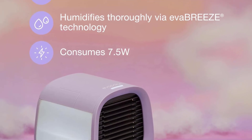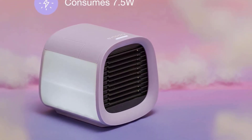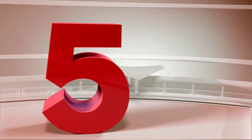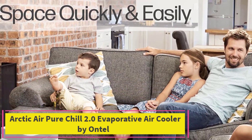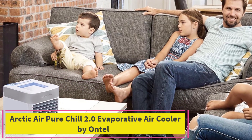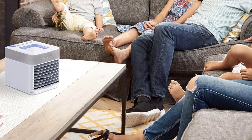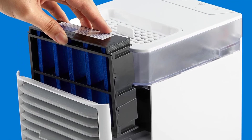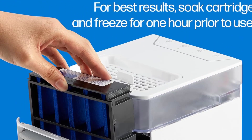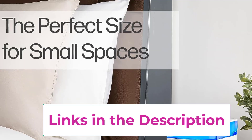Top five: the Arctic Air Pure Chill 2.0 evaporative air cooler by Ontel. Weighing less than two pounds, this compact cooler runs via USB cord and uses dual cooling jets to cool and humidify air. It has four different settings and can run up to 10 hours on one tank of water. Multi-directional air vents allow you to adjust the direction of the airflow.